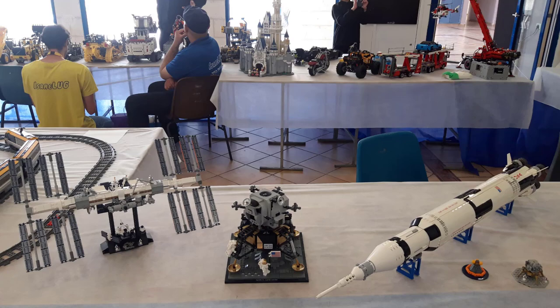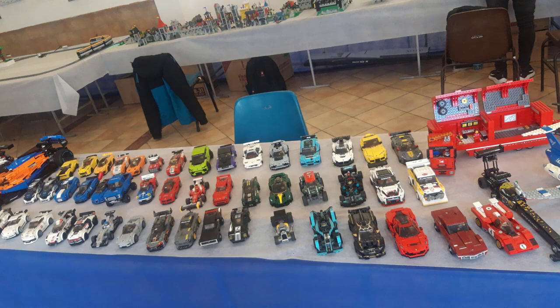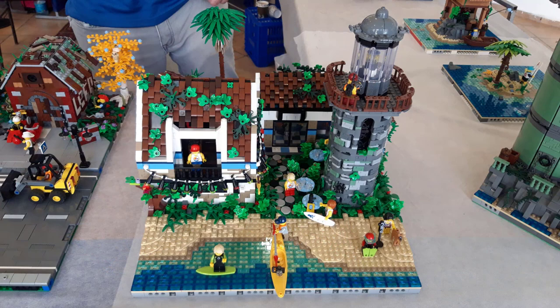Alex Zavi has a huge collection of cars, vehicles, airplanes, and trucks — very, very impressive. I'd like to have it! And the next presenter is Matan Peleg — he likes to build MOCs, as you can see here, things which have to do with sea and shore stuff. Very, very impressive and very creative. Maybe one day I'll build one of them.